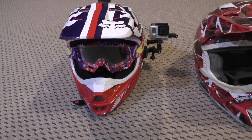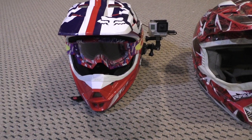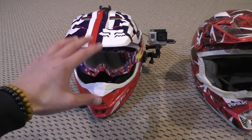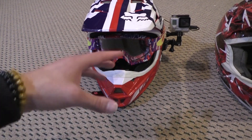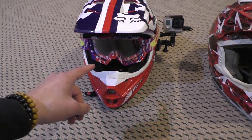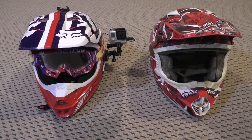I absolutely love my new helmet, the Fox V1, which I picked up for about $170. I wish I'd just bought this from the beginning. It fits way better and is way lighter than the Fly helmet. It can even be considered a budget helmet since it's under $200. I know they're still making it at around the same price point — it's a great beginner helmet.